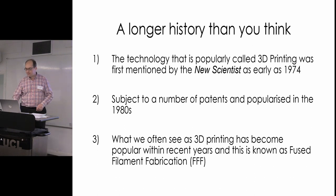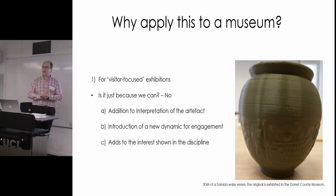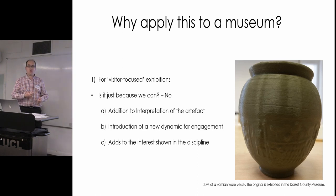Why apply this to a museum? For a museum to apply 3D printing and 3D scanning there are various institutional benefits — storage, archives, income generation — but I'm not going to talk about those today.